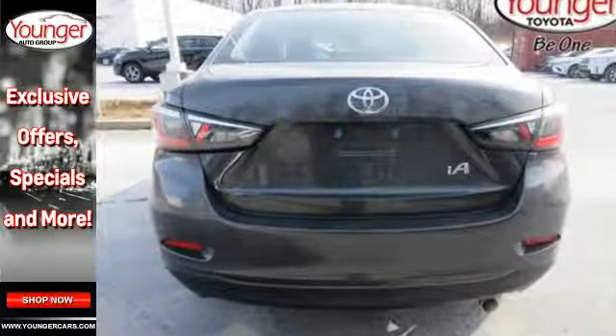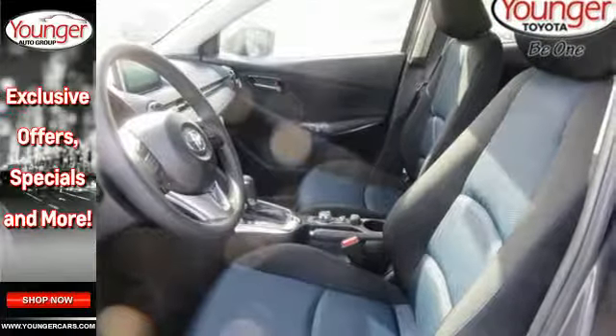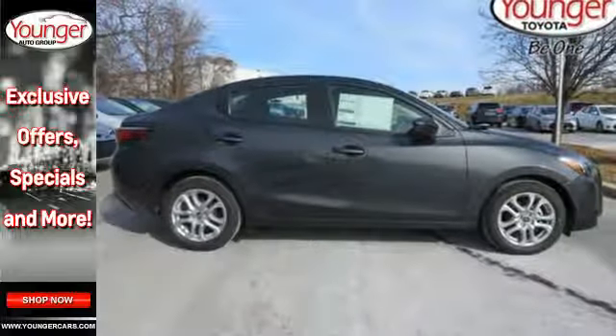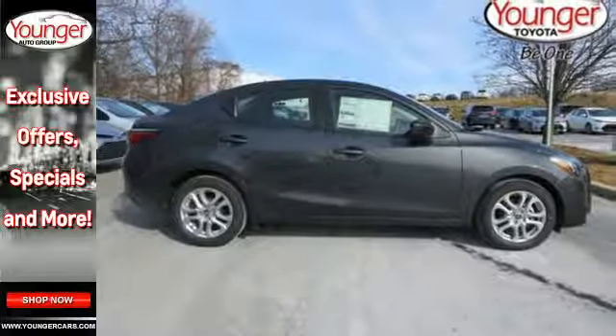The touchscreen audio display is easy to use from your sport bucket driver's seat. The convenience of Bluetooth, auxiliary audio input, USB ports, and backup camera is hard to beat.